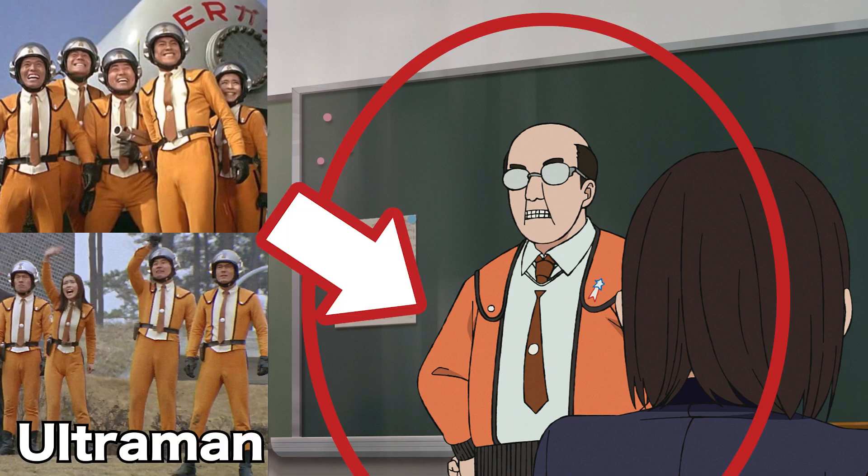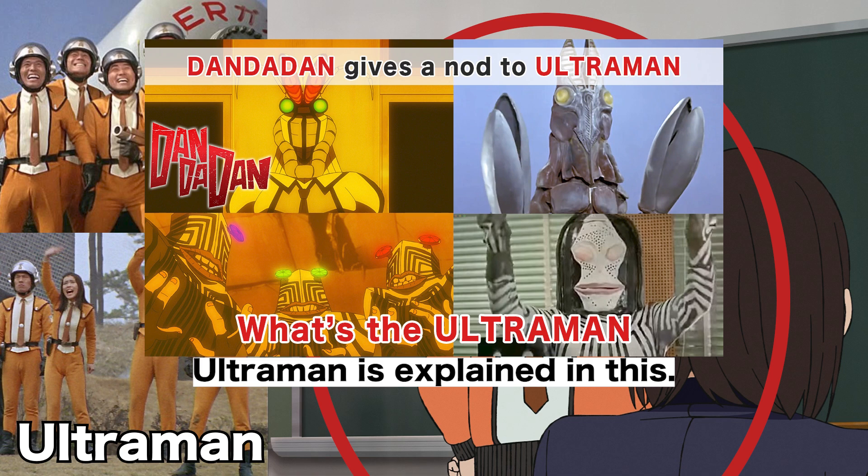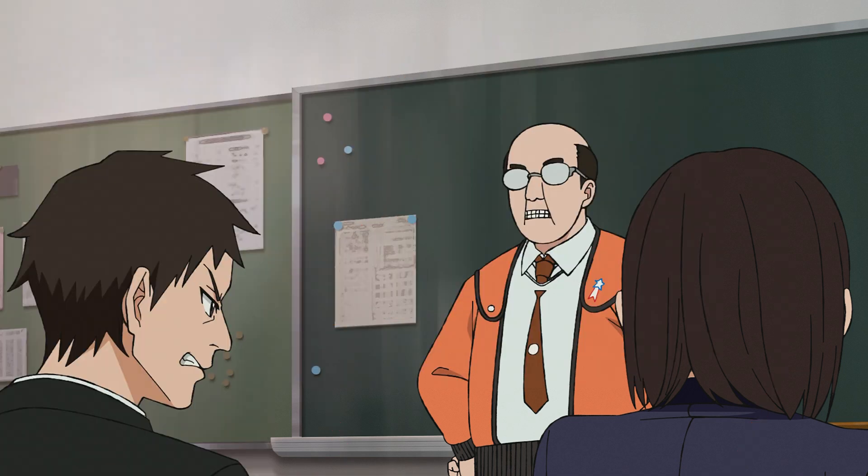This outfit is the uniform of Ultraman Special Forces. Why is he cosplaying? Sensei, why are you cosplaying?